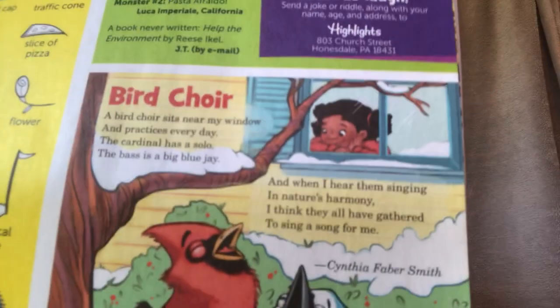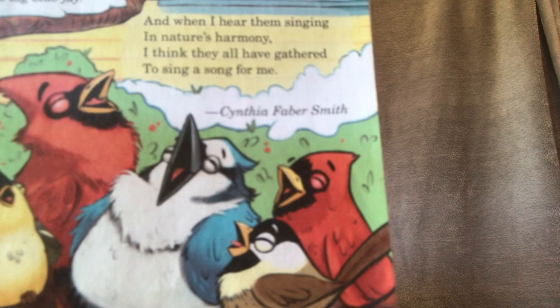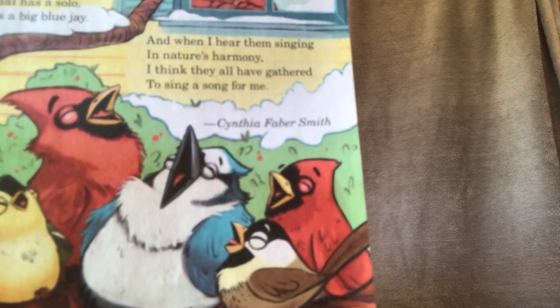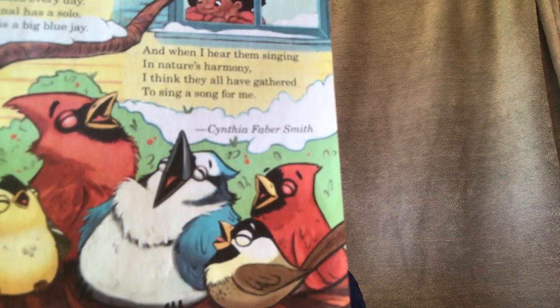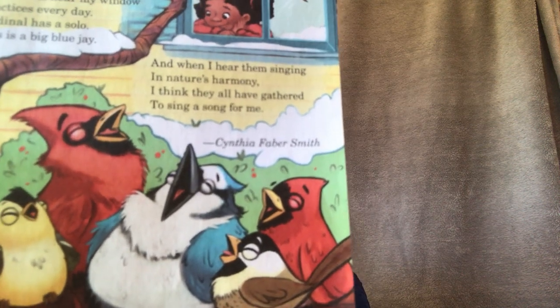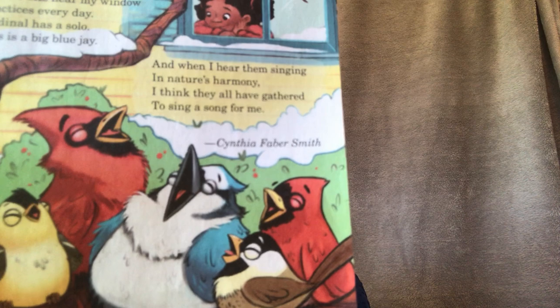Let me show you — I'm going to show you this picture. In order for me to read it I'm going to put the picture up here so that I can read along with you. Hopefully I'll get it in focus. Here we go. Ready? See the birds? This is called Bird Choir. "A bird choir sits near my window and practices every day. The cardinal has a solo and the bass is a big blue jay, and when I hear them singing in nature's harmony, I think they all have gathered to sing a song for me."